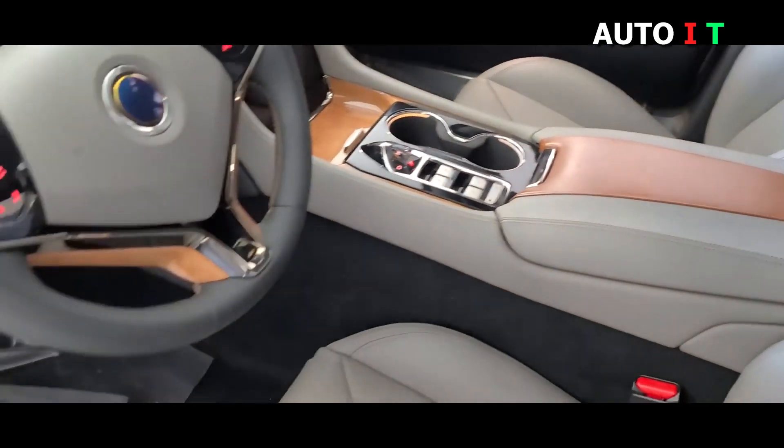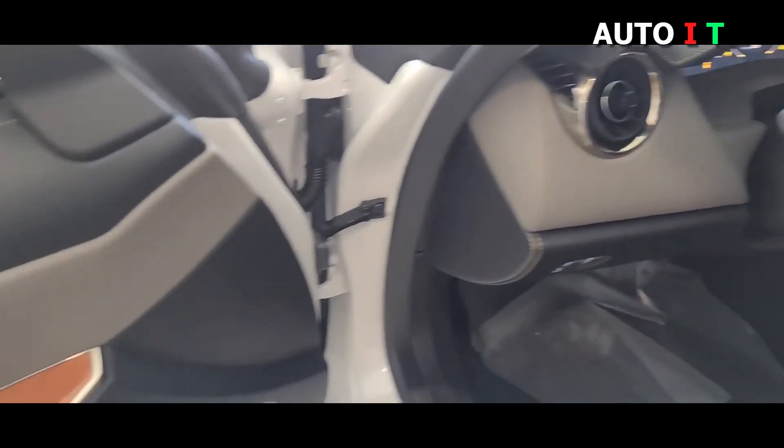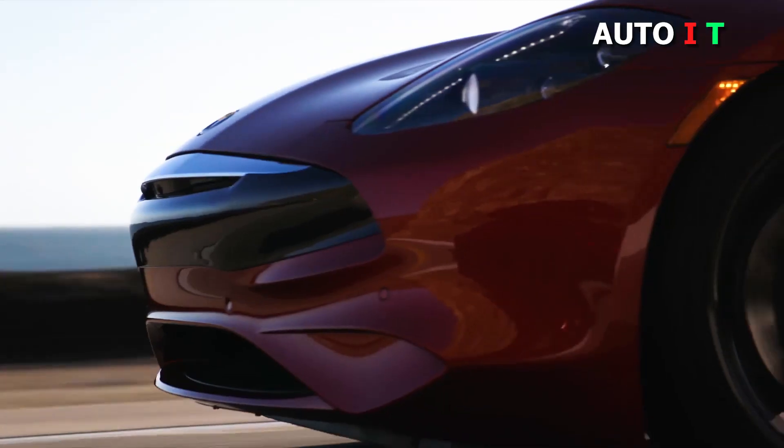A decent amount of head and legroom means that all four seats can accommodate full-size adults, but the trunk certainly can't handle luggage for more than one.